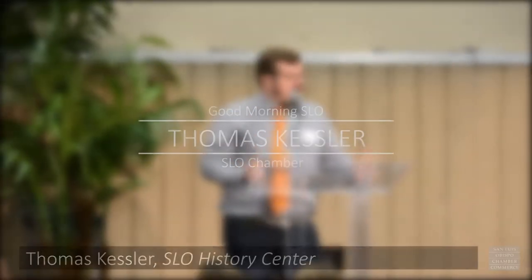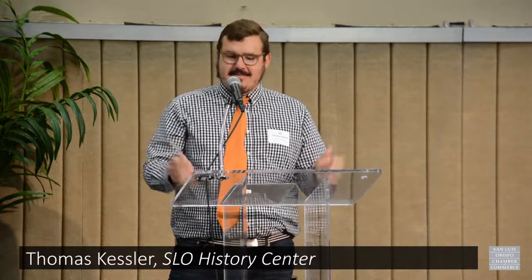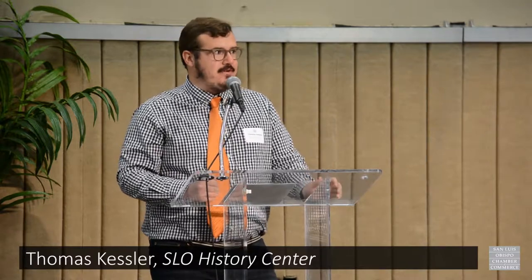Good morning. First of all, I have to apologize — I did leave my astronaut helmet at home. But I am joining you this morning as we celebrate 50 years since humanity's first landing on the moon, July 20th, 1969. This is a great opportunity to talk about SLO's connection to outer space: the moon tree.